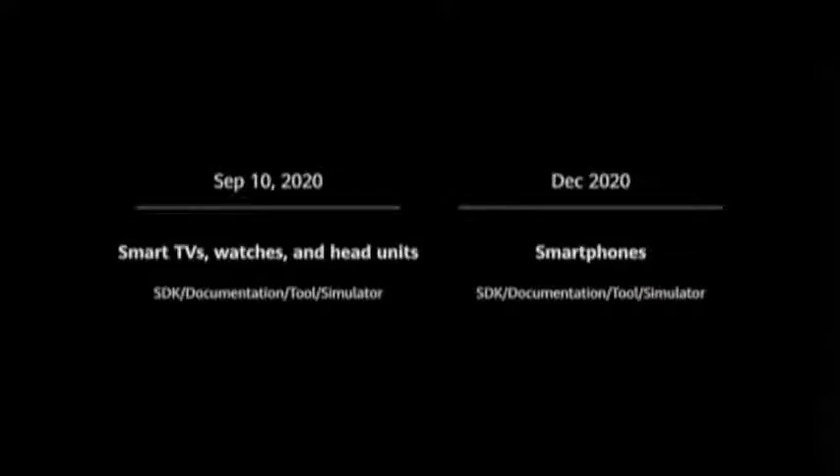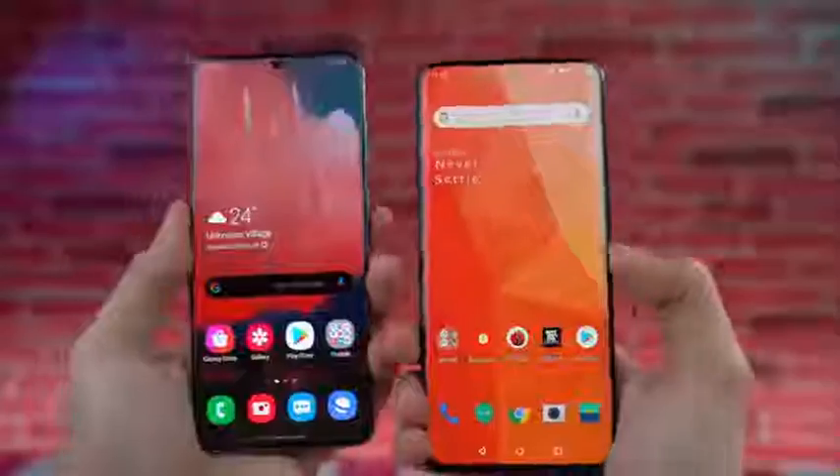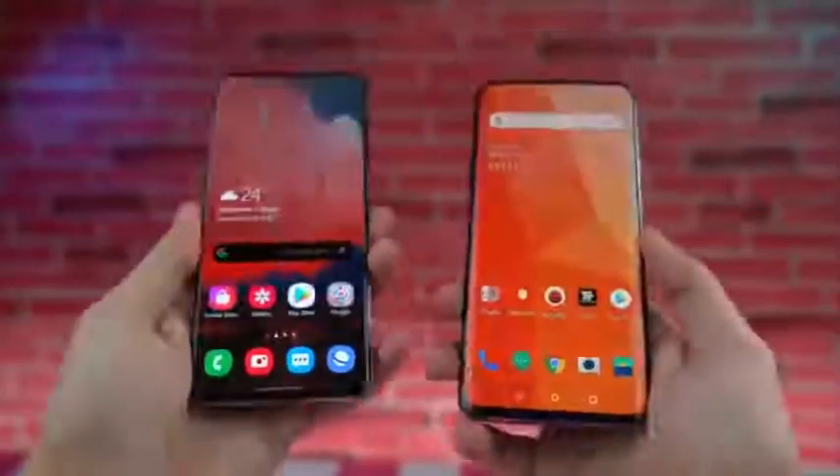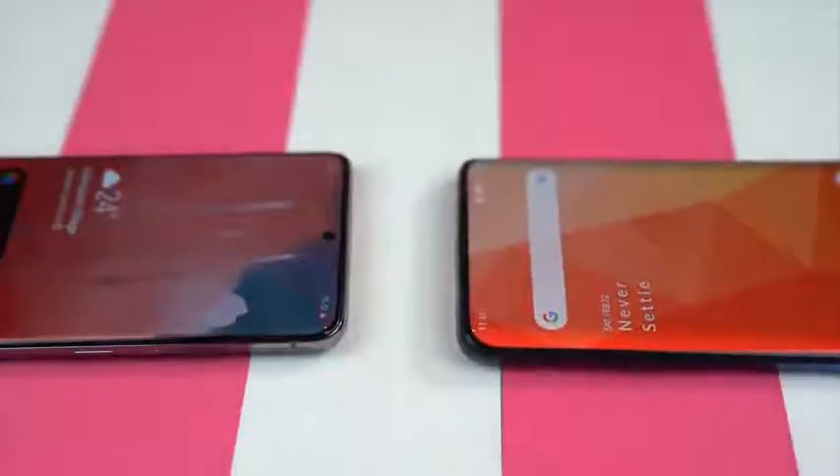If you are a developer, it is open source software — anyone can work on this project. And of course, this software is not just for Huawei phones. Pretty much any smartphone manufacturer can use Harmony OS. So just like Android, they have made this completely open source.